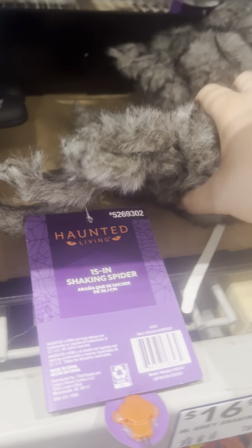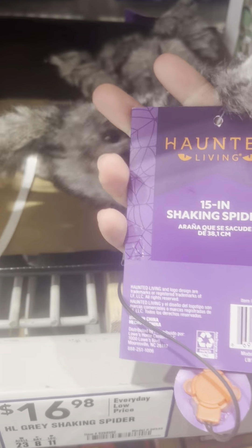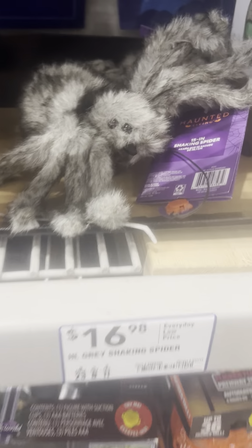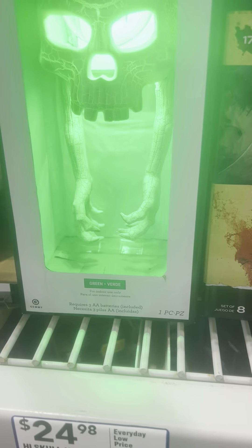Do you want to see something? Looks really cool. We have this spider — a shaking spider. It has the jumping spider audio.